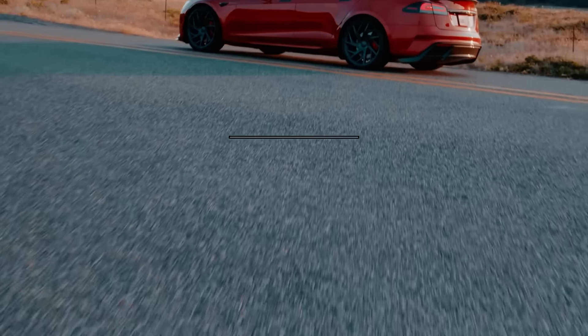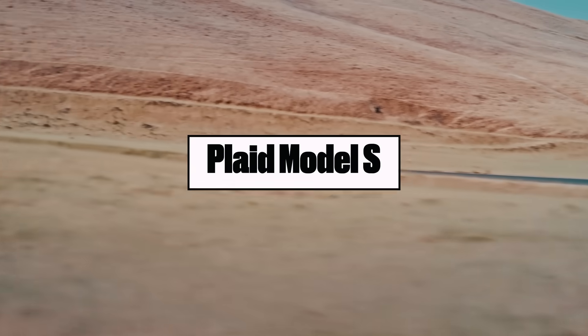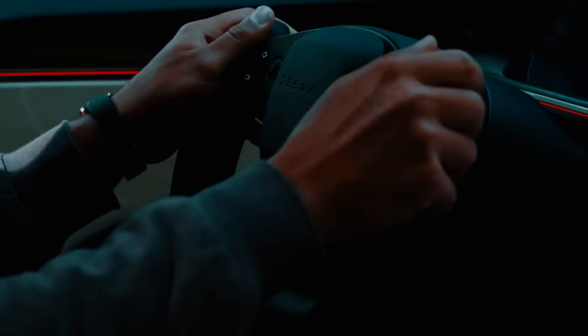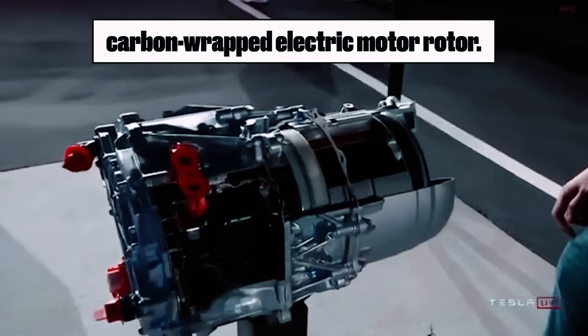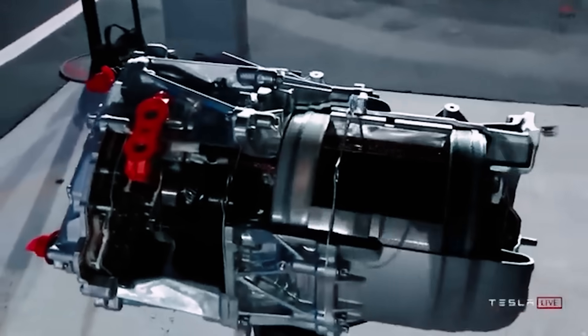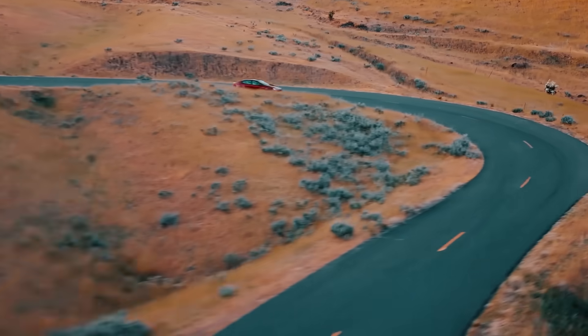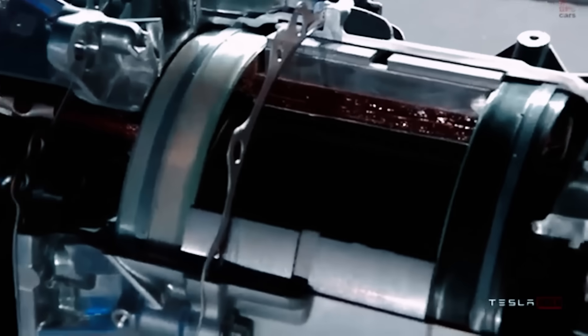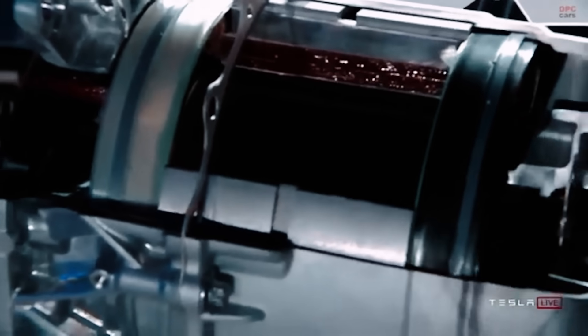In 2021, Tesla unveiled the Plaid Model S, and tucked inside was something that sent shockwaves through the automotive and engineering worlds: a carbon-wrapped electric motor rotor. At first glance, it seemed like another fancy upgrade — carbon fiber, whatever. But as the details emerged, it became clear that this wasn't just an improvement. This was an engineering anomaly.